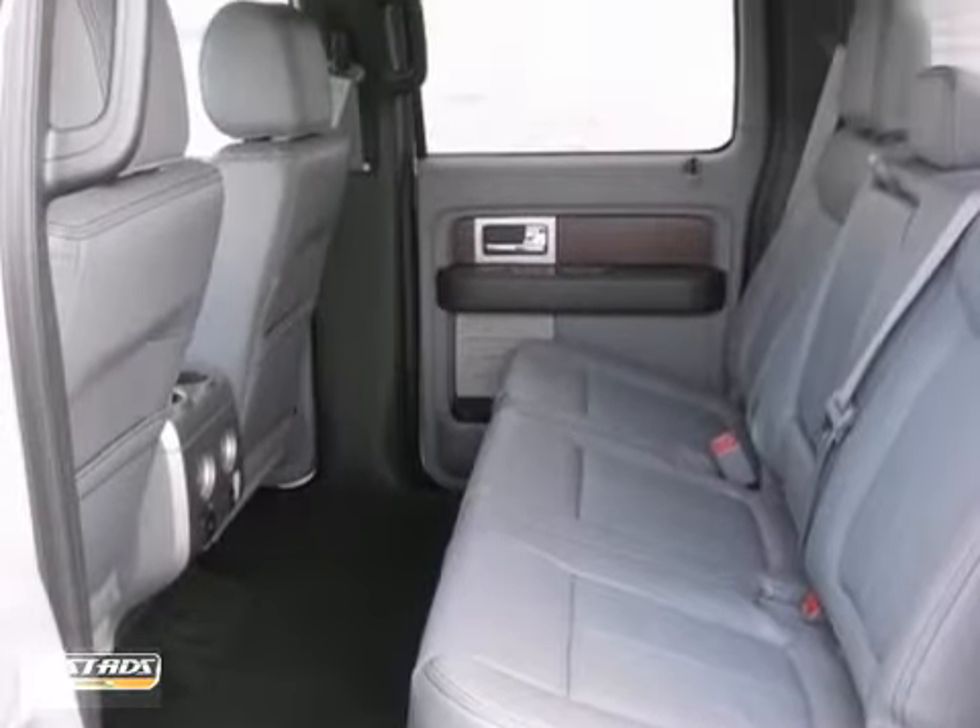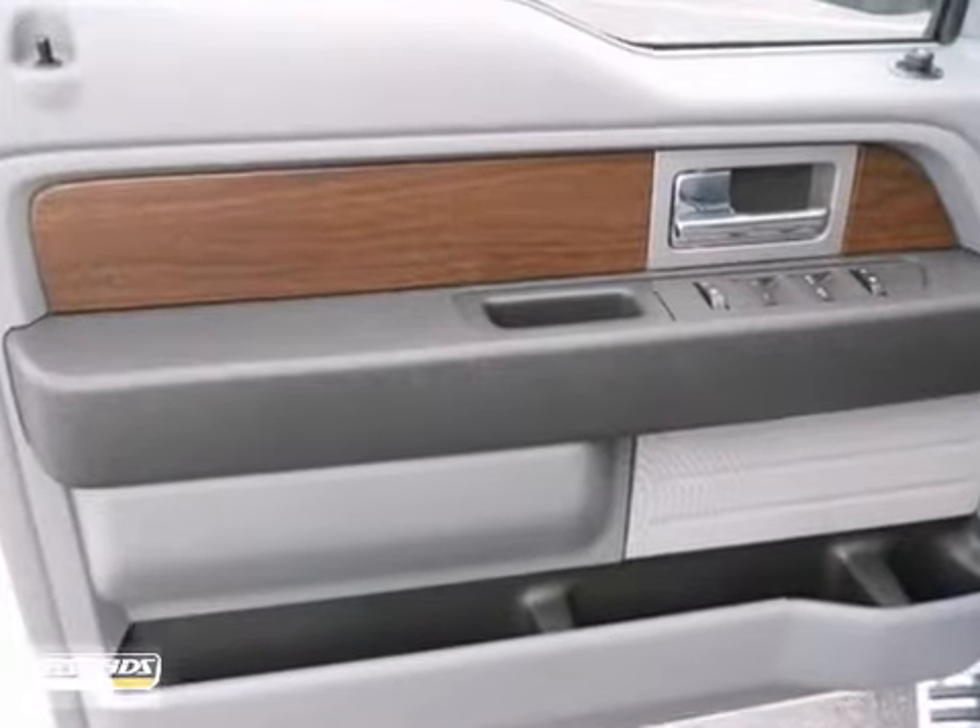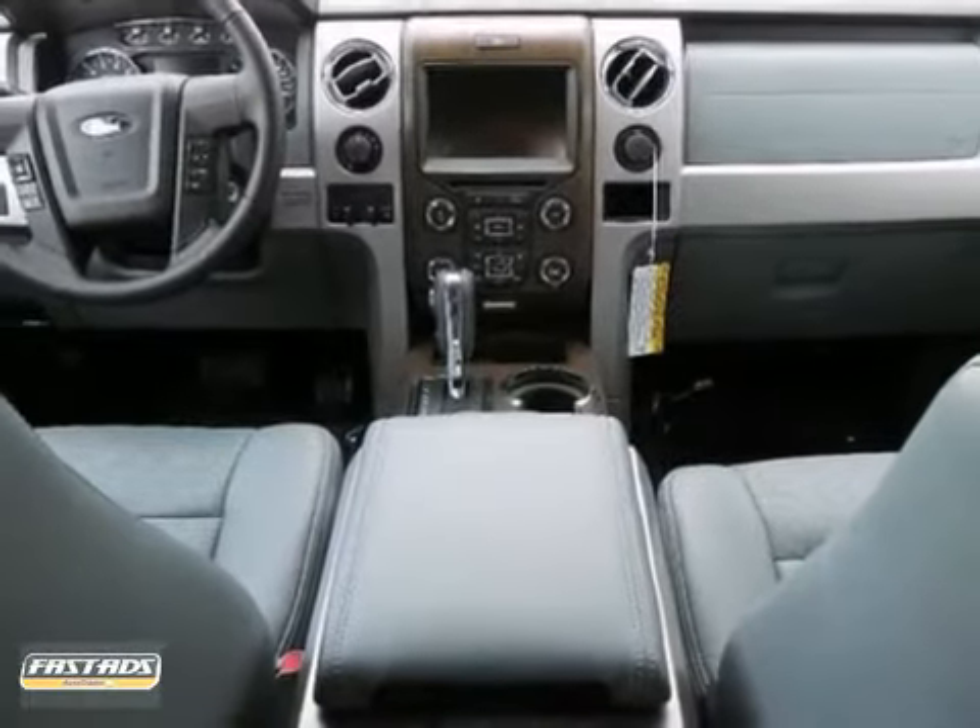Purchase with confidence knowing it's backed with a 36 month, 36,000 mile warranty. Come in for a test drive today.